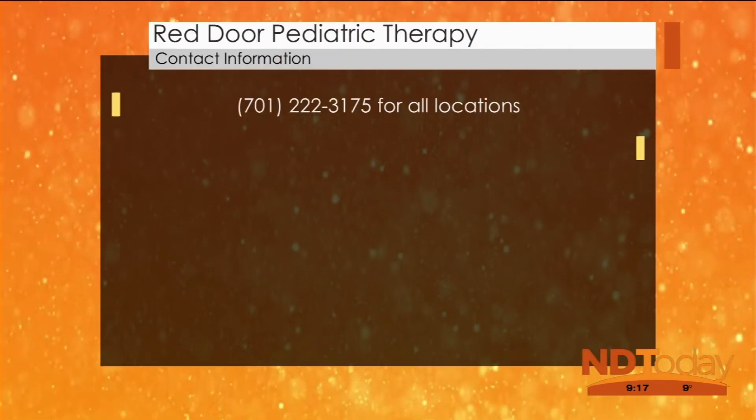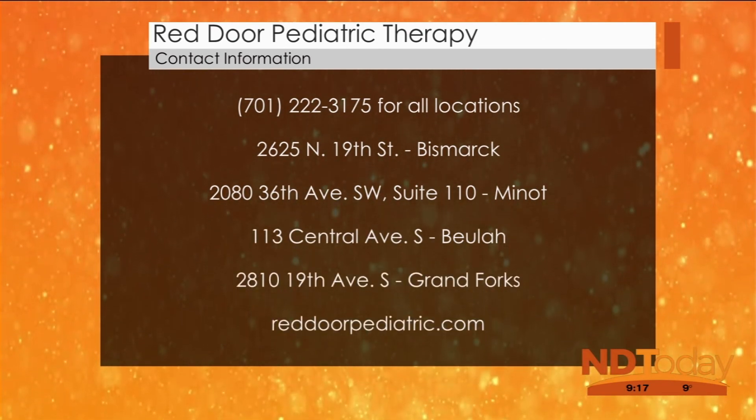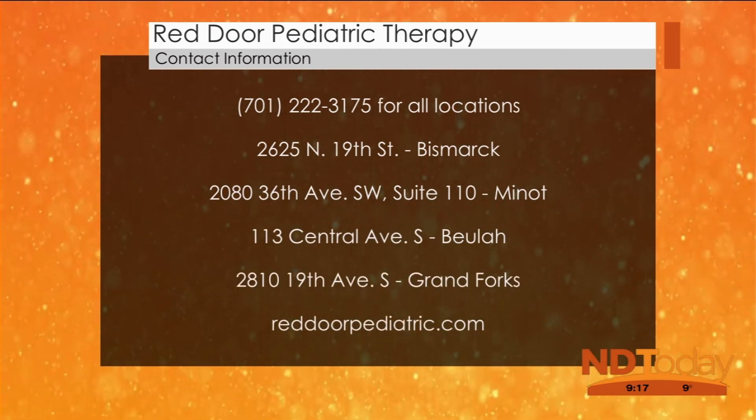For more information about Red Door Pediatric Therapy, you can visit their website at reddoorpediatric.com or call their office at 701-222-3175. Brianna Middlestad, thank you so much. Stay warm and have a good weekend!